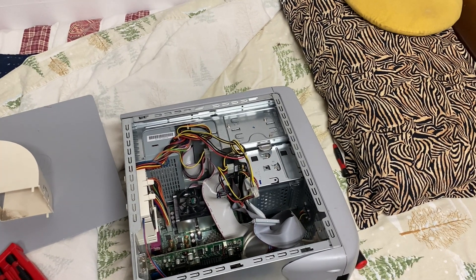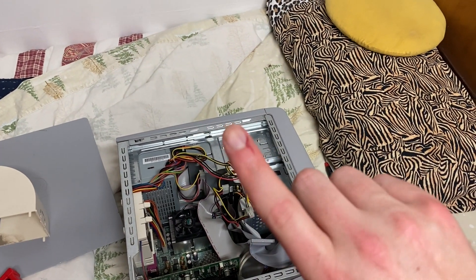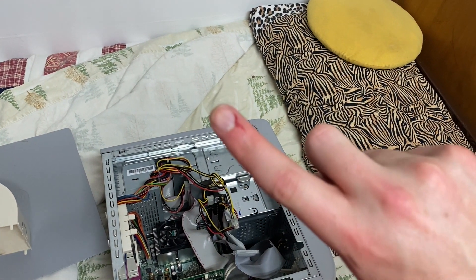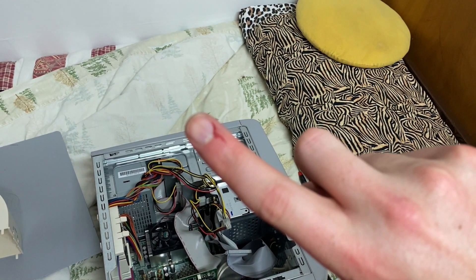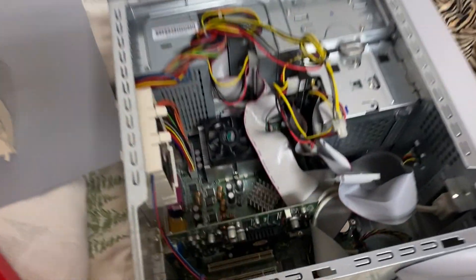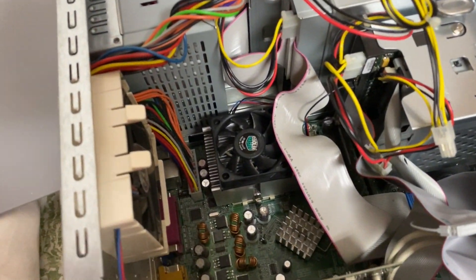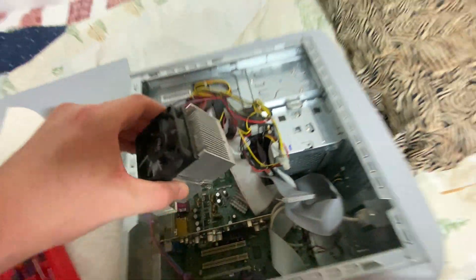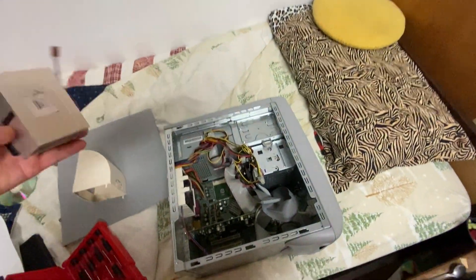Well, it wouldn't be a monetizer-friendly video without a little bit of gore. No, I'm only kidding — but yeah, it got me good. Wouldn't be a computer upgrade video without a little bit of blood drawn. But hey, at least I can say this — we can reach in here with our good hand, and our heatsink is out. So that's awesome.